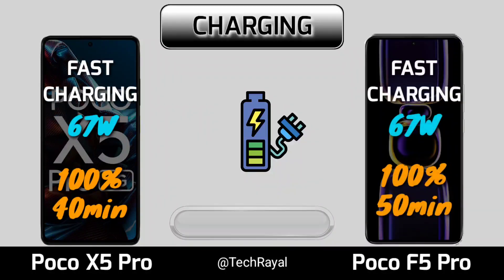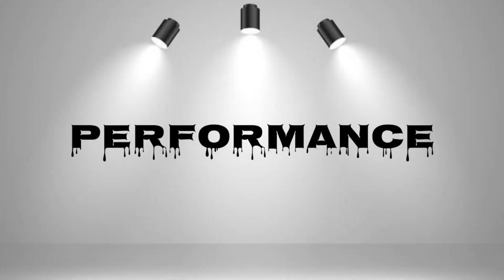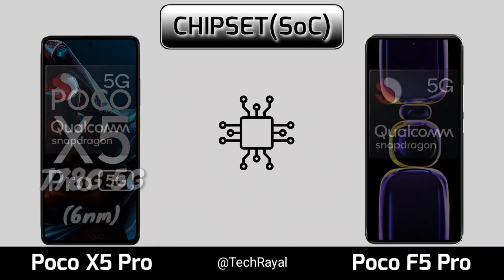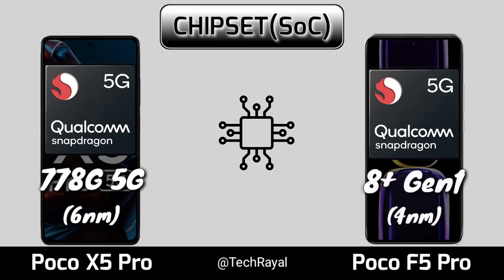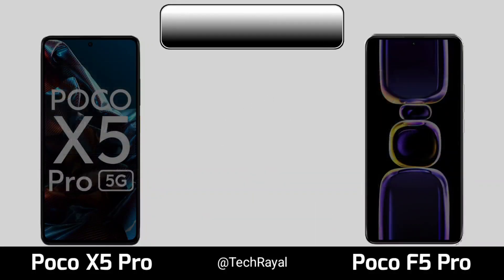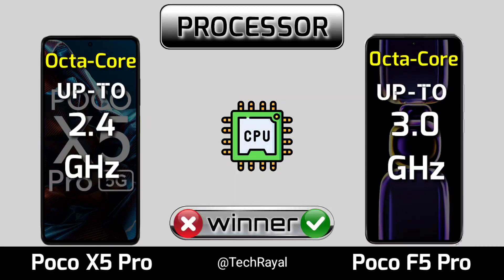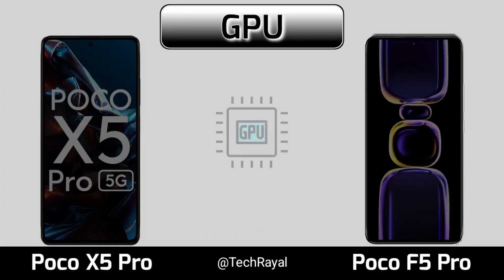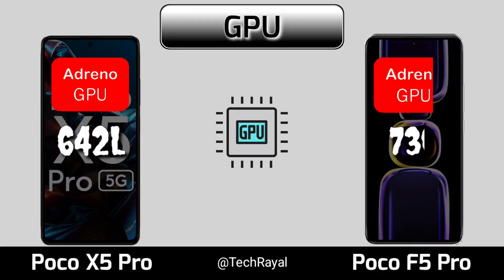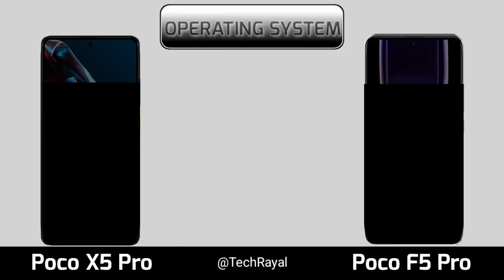Performance, chipset, processor, GPU, operating system.